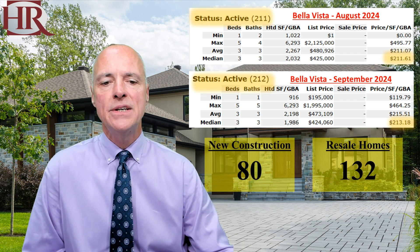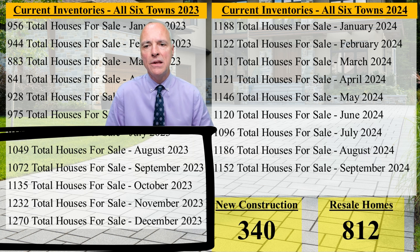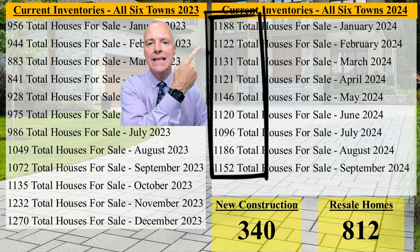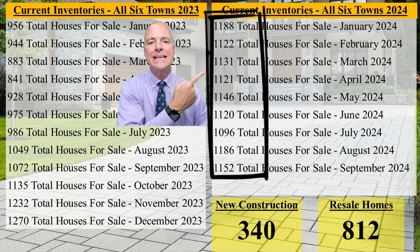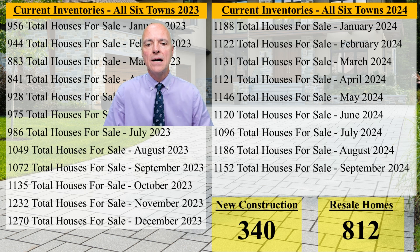Let's take a look at all of the data in our six largest towns. If you notice, the left-hand side of the screen, this was in 2023. In the second half of the year, Northwest Arkansas had an increase in inventory, mainly because our interest rates started going up higher — over 7.5%, close to 8% — and so our inventory started increasing. But if you notice in January of 2024, you can see that our inventory started at 1,188, went to 1,122, then up a bit to 1,131, then down to 1,121, 1,146, 1,120, 1,096, 1,186. In August, I thought that our inventories were coming back. And then this month in September, 1,152 — there are 340 new construction houses and 812 resale homes.